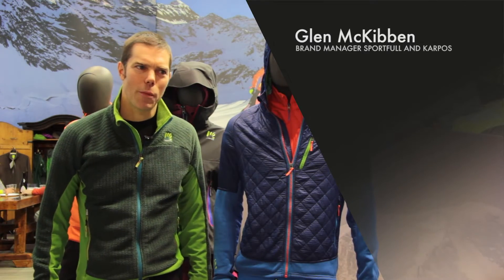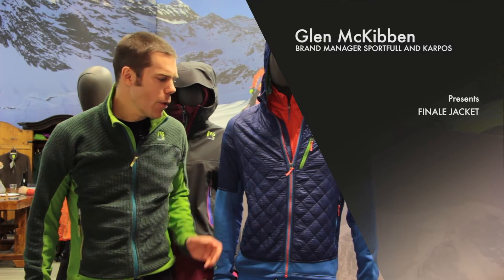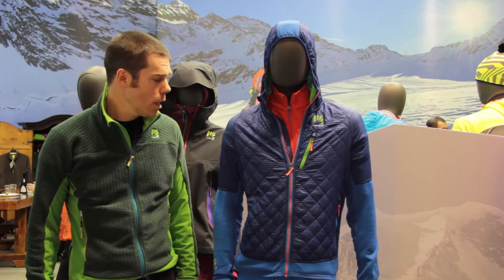Hi, I'm Glenn at the CarPost booth taking a sneak peek at next year's products. Here we have one of our new jackets — it's the Finale Jacket, a really technical construction, extremely breathable hybrid.